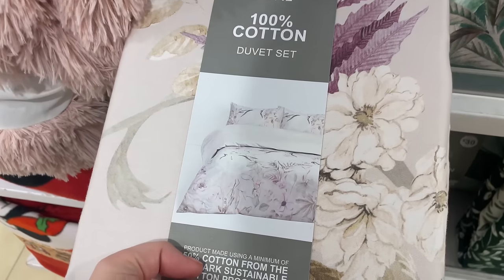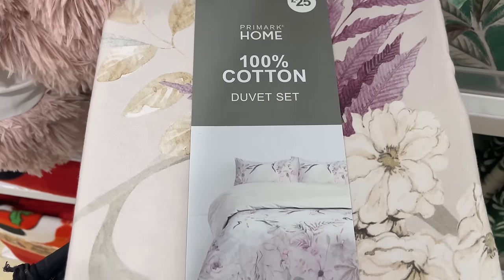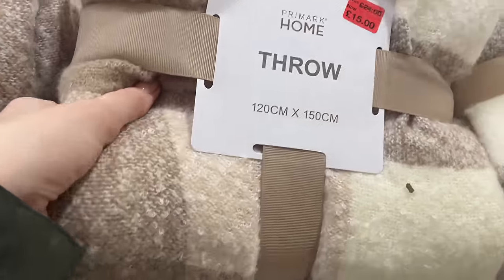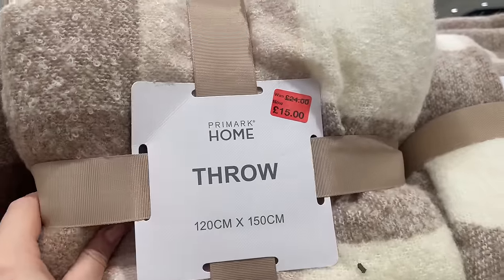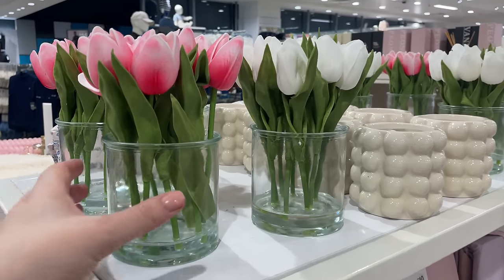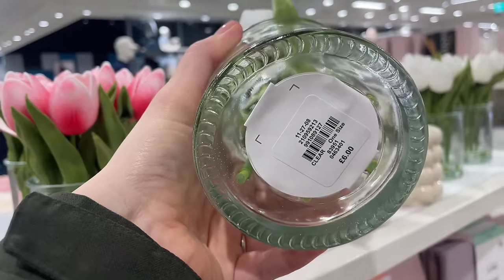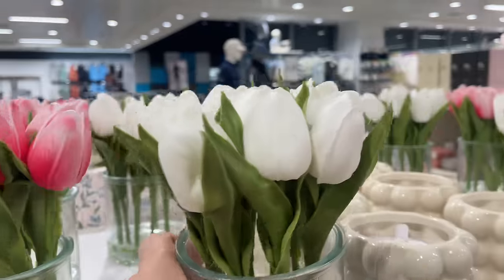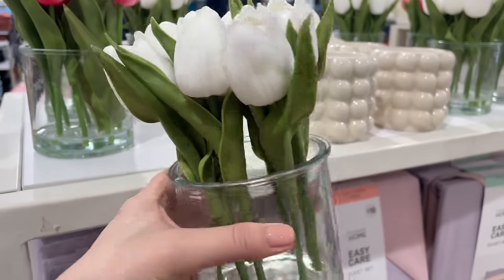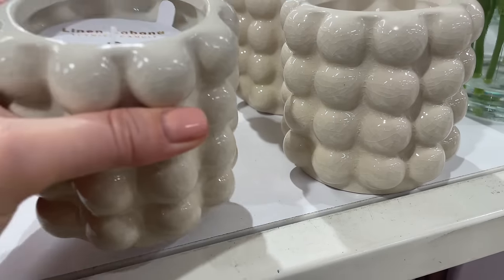There's another spring vibes duvet here with very muted, toned-down colors. There are also beige plaid throws on sale for £15. Oh, these tulips are giving me all the spring vibes — six pounds in a glass jar, and the petals are foam, not cheap silk flowers. Then there are these scented candles — linen cabana — in a bubble crackle effect style, £6 each.